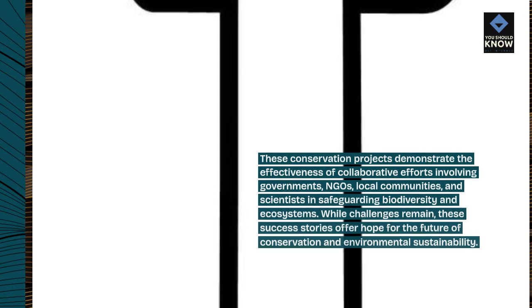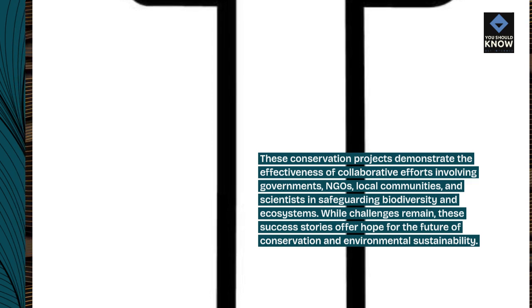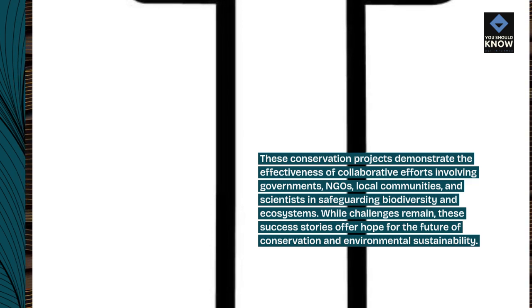These conservation projects demonstrate the effectiveness of collaborative efforts involving governments, NGOs, local communities, and scientists in safeguarding biodiversity and ecosystems. While challenges remain, these success stories offer hope for the future of conservation and environmental sustainability.